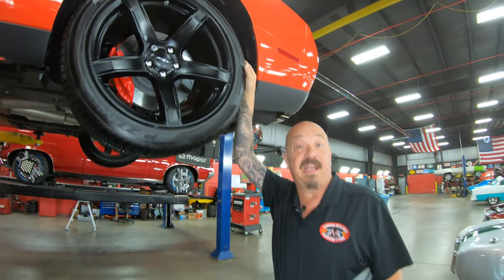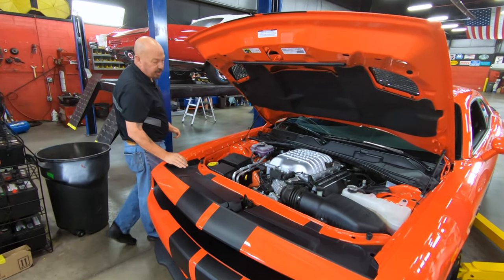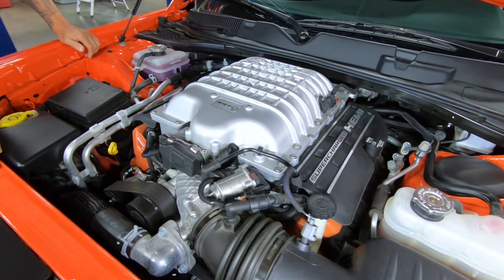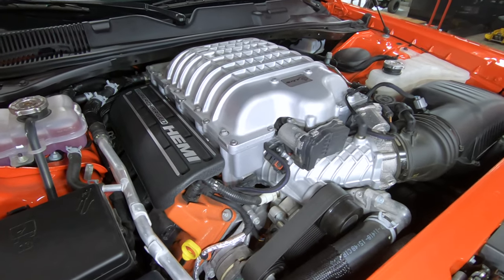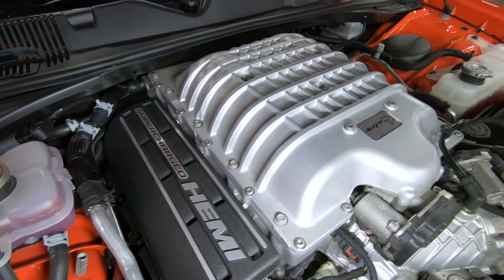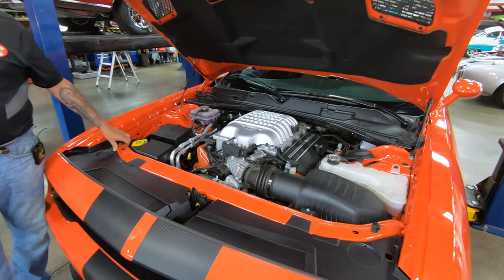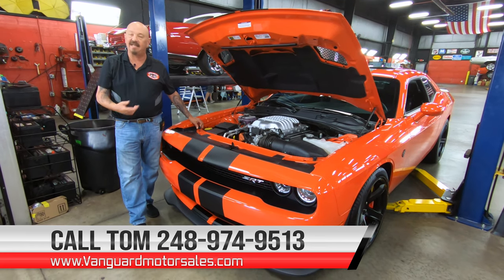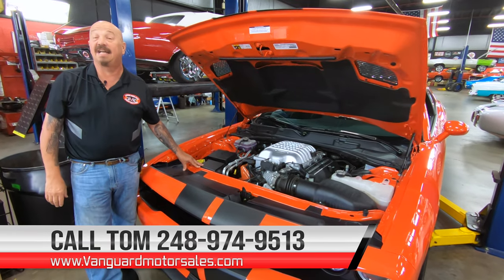Let's lower it down and see what's making all that horsepower. Under the hood — this is the business end right here. 707 horsepower due to that big old supercharger sitting right on top there. She is a beauty. I just love the way these things sound — you want to talk about horsepower, it sounds like it's got a lot. That supercharger starts winding up — she is amazing. At Vanguard Motor Sales, we can ship this baby anywhere in the world. Just give us a call at 248-974-9513. And don't forget, she's got power brakes, air conditioning, power steering, all the creature comforts, and 707 horsepower. Give Tom a call.